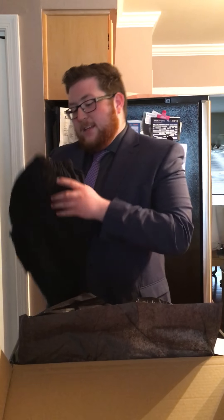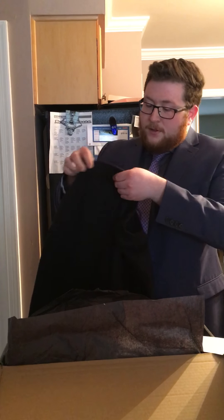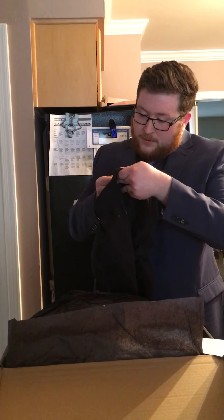All right, first thing I see here — got a pair of sweatpants from Boxercraft. Looks like it's a jogger style.